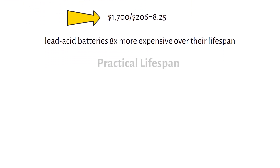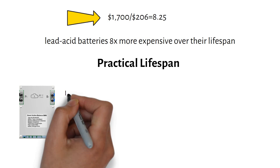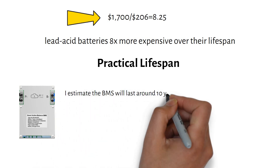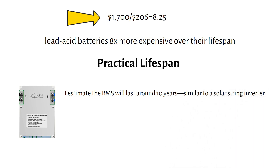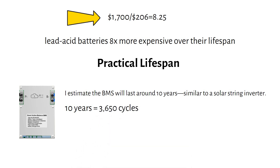Let's talk about the practical lifespan of a lithium battery. In reality, the battery management system, or BMS, is likely to fail before the battery cells reach their full 4,000-cycle potential while still having 80% capacity left. I estimate the BMS will last around 10 years — similar to a solar string inverter. Over 10 years, you're looking at 3,650 cycles assuming daily use. However, in a well-designed system you won't be cycling from 0 to 100% every day, so after 10 years the battery should still retain roughly 90% of its original capacity.